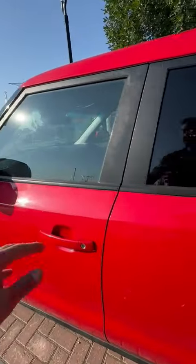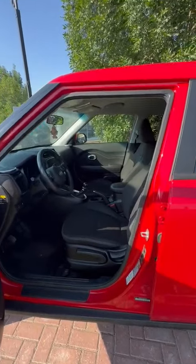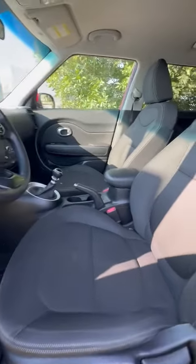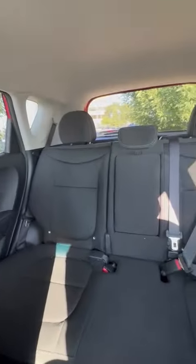I can also send over the Carfax to you, so you have that information as well. Taking a look at the inside here, the interior is also very, very clean. No rips or tears in the seats, nothing like that. All there is is just a tiny little stain right here on the seat. Other than that, very nice interior.